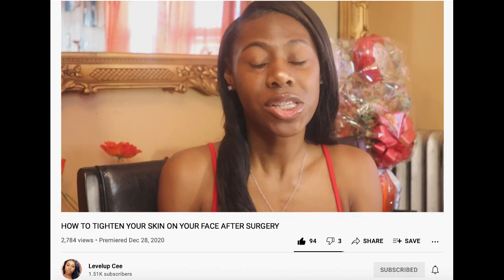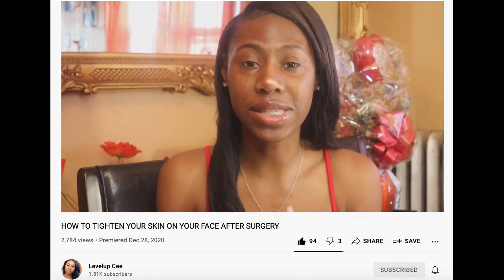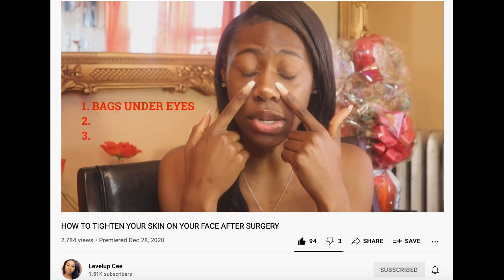Hi ladies. So if you are subscribed to my channel, you would know that I've been struggling with my eye bags for a very long time, even more so since I got my nose job. So the first problem that I have with the skin on my face is the bags under my eyes.